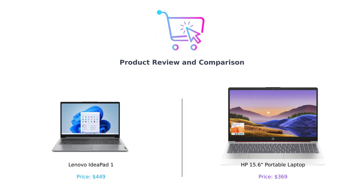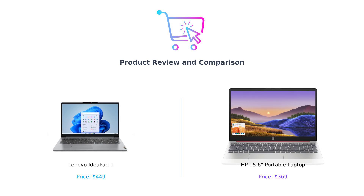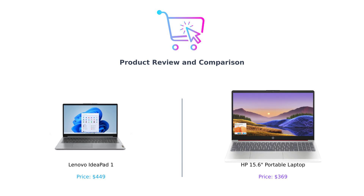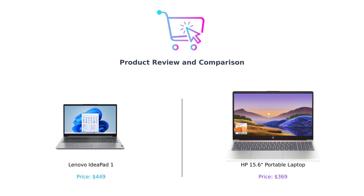Hey, BuySmart fam! Welcome back to another episode where we help you make the smartest purchasing decisions. Today, we're comparing two budget-friendly laptops that will blow your mind and maybe your wallet too. On the left, we have the Lenovo IdeaPad One, and on the right, we have the HP 15.6 portable laptop. Which one's the best bang for your buck? Let's dive right in.